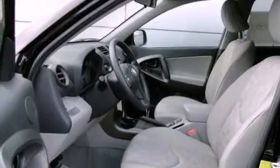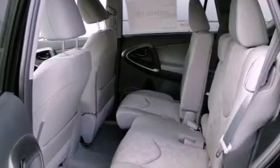Features include air conditioning, cruise control, full power accessories, a CD player, traction control, side curtain airbags, rear seat child-proof door locks, a keyless entry system, and an anti-theft protection system.